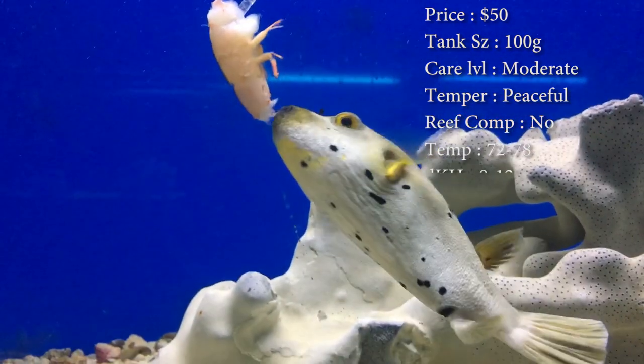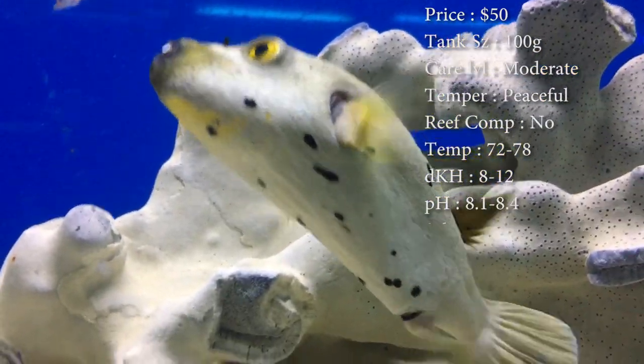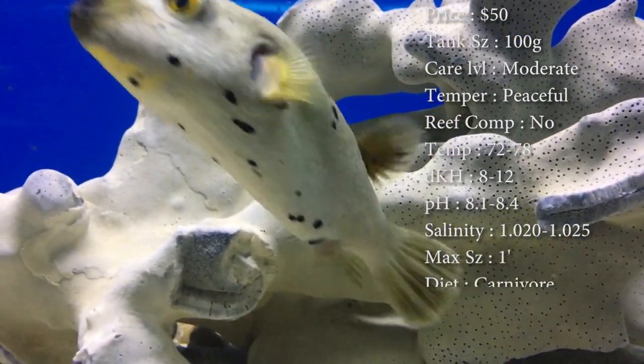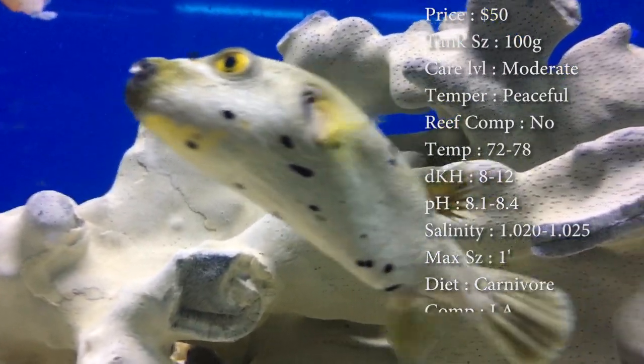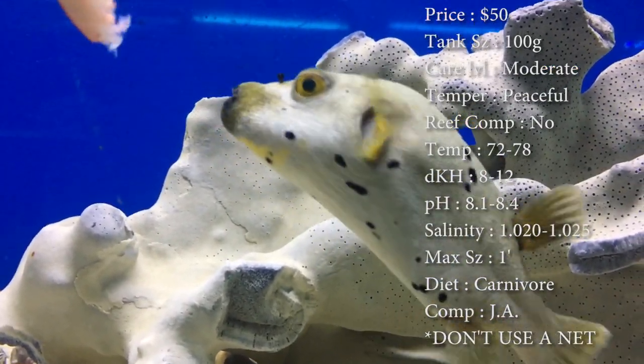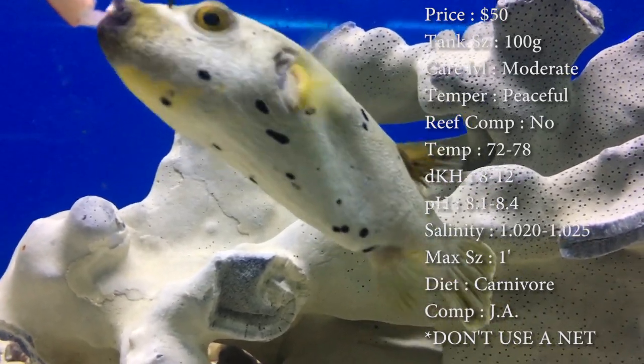Care level, he's moderate — mainly because he has a different kind of diet. You've got to start feeding them frozen shrimp and clams on a half shell. Temperament, he's a very peaceful puffer. We've never really had problems with them in other people's tanks. They never seem to attack other fish or anything like that — they just kind of hang out.